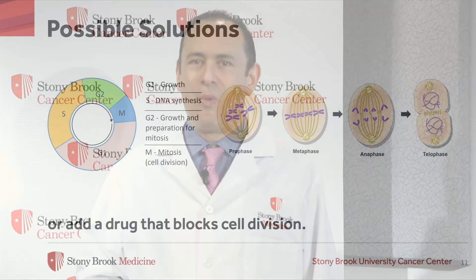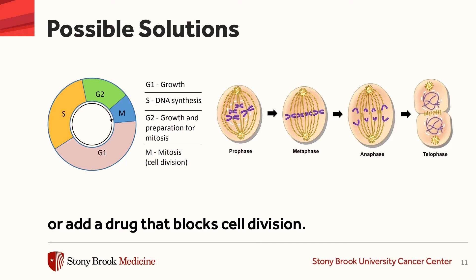Or we could add a drug that blocks cell division. And adding this to hormonal therapy makes the hormonal therapy work better and last longer.